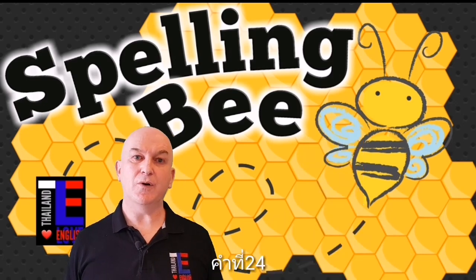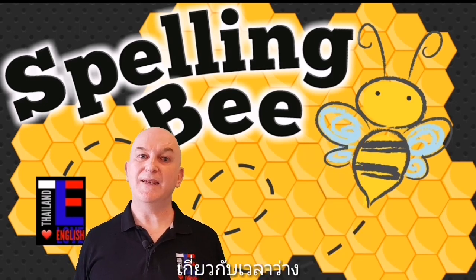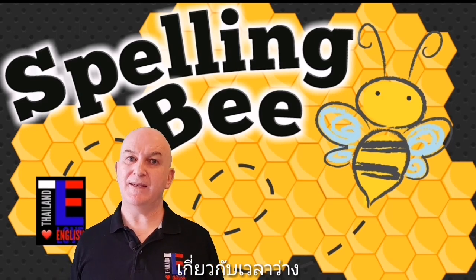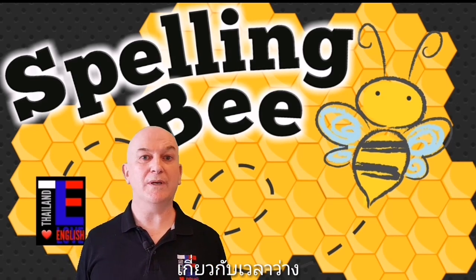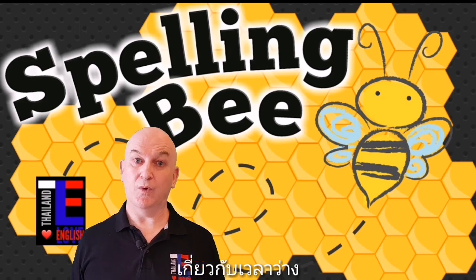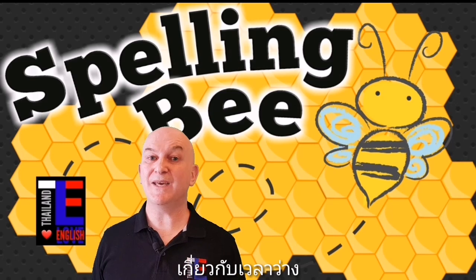Word number twenty-four is leisure. Leisure is a noun — leisure is a time when we are not working or studying. For example: what do you like to do in your leisure time?